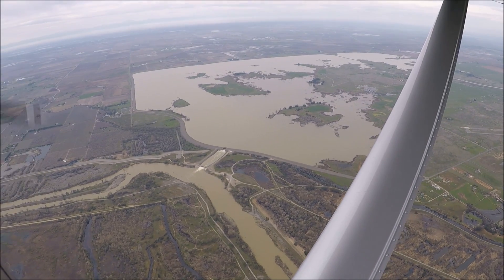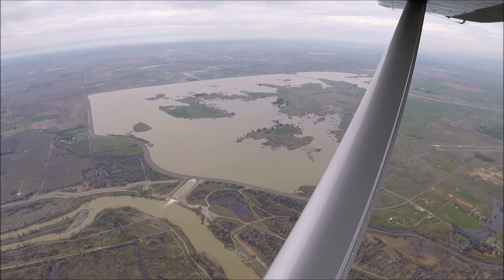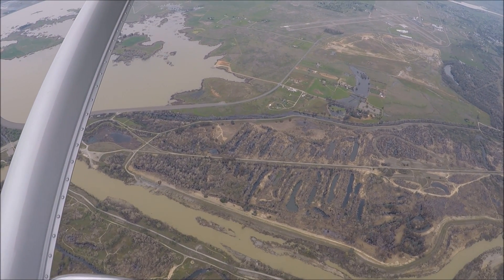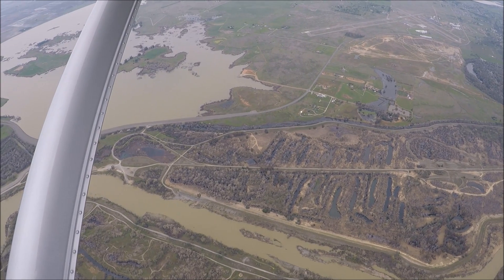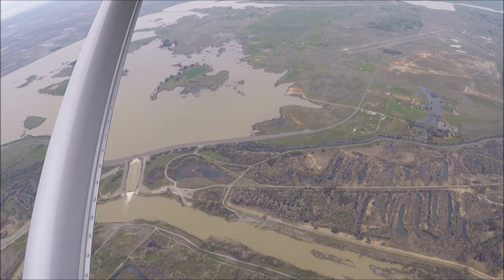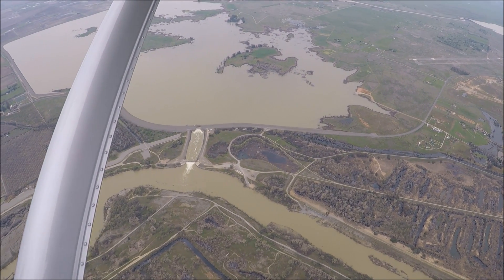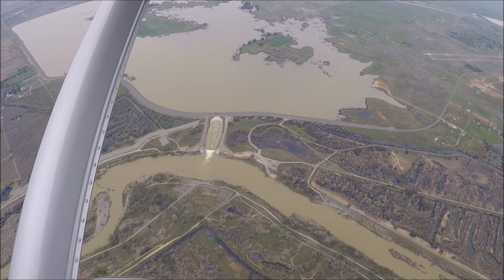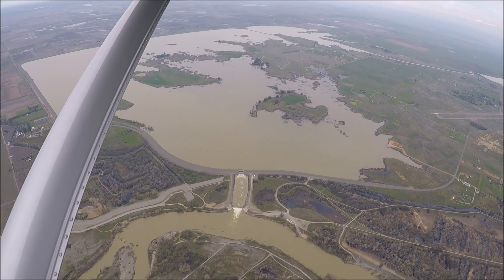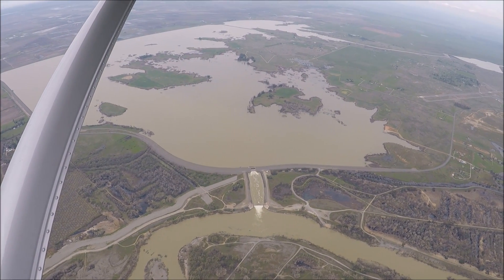Here's where the water comes out of the Thermalito afterbay back into the Feather River — so when you're looking at those river release numbers on the data sheet, it includes this water coming out of the afterbays back into the Feather River. You can see the ponds in the tailing piles below, and I've heard reports of biologists recently going in there trying to rescue fish out of these ponds that aren't even part of the Feather River system. The Thermalito afterbay is designed to be shallow and wide, which allows the water to warm up, and some of this water is then used by the local rice farmers.